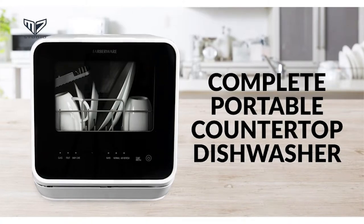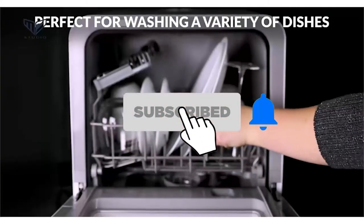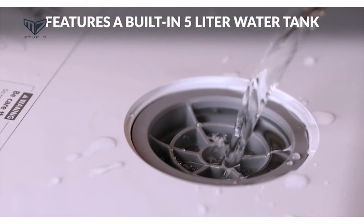Hello. Welcome to the M7. Here we bring the best brands for you after research so that you can make a smart purchasing decision. Today we present the 5 Best Countertop Dishwashers in 2021. Before diving into today's product list, don't forget to hit the subscription button to stay updated. If you want to check further, links have been added in the description box. Let's get started.